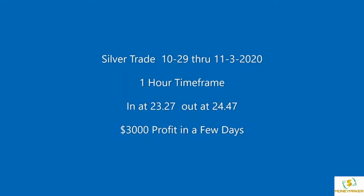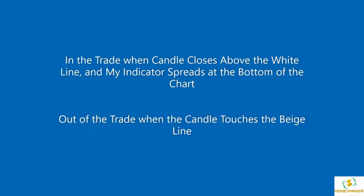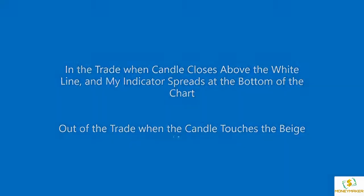Excellent trade last week on silver using a 1-hour time frame — a nice $3000 profit in just a few days. I'm in the trade when the candle closes above the white line and my indicator starts to spread at the bottom of the chart. And I'm out of the trade when the candle touches the base line.